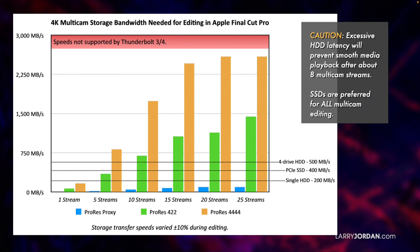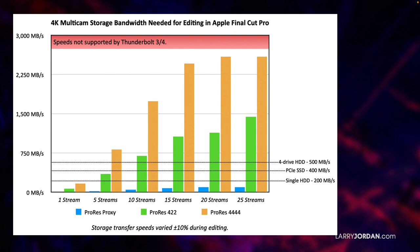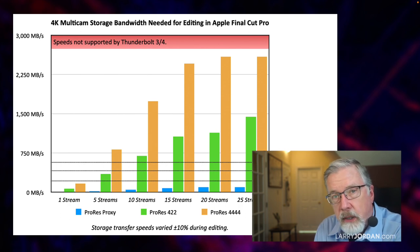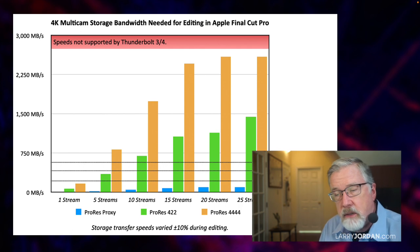If we take a look at multicam, which really takes advantage of the bandwidth of your storage, we see that if we're dealing with 20 streams, I haven't hit the speed of a single hard disk to do 20 streams of ProRes Proxy. However, latency will be an issue. If I do ProRes 4.2.2, that's going to require something with a lot of horsepower — I'm up around 1,000 megabytes a second, more than a hard disk rate; that's an SSD rate. And if I was doing ProRes 4K, that's going to take almost the full bandwidth of Thunderbolt. This is one of the reasons I recommend editing with proxies — look how little bandwidth proxies require. They still require an SSD due to latency, but they don't require a lot of data throughput. A PCIe SSD would meet that.